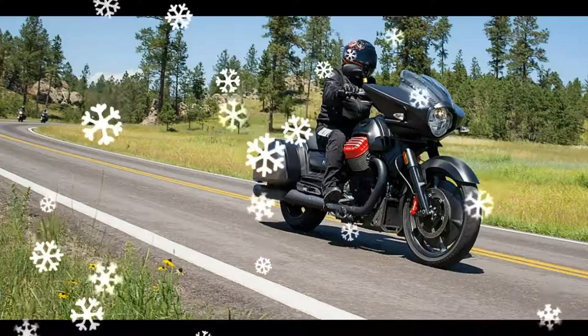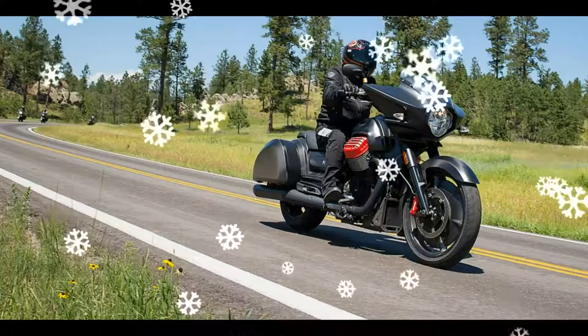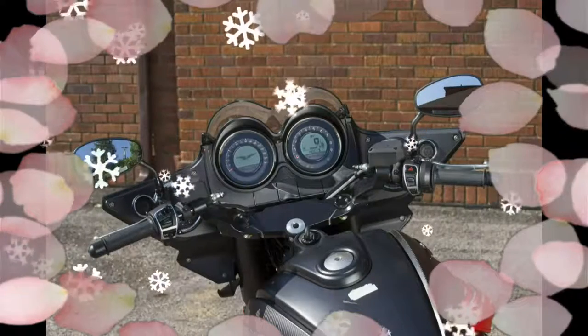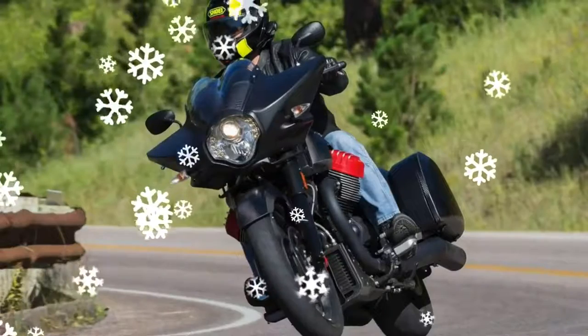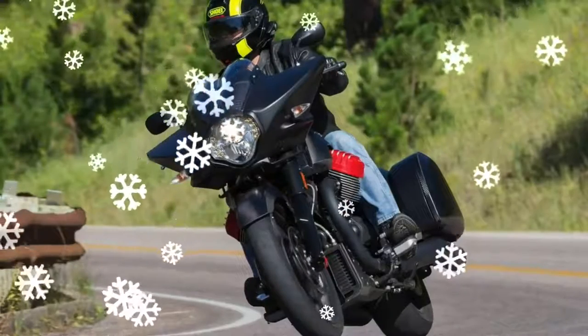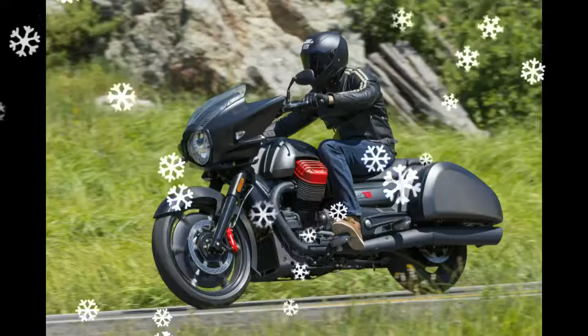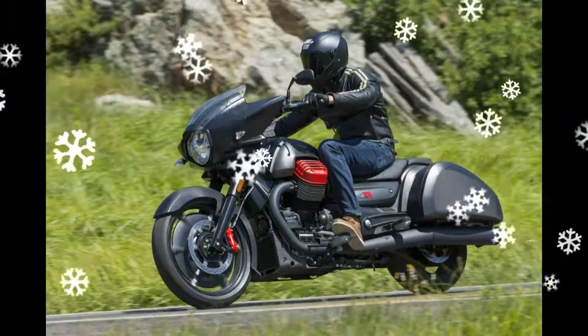An array of other DOT-mandated pieces — this is the same motorcycle that had completely stolen my attention two years back. All of those pieces, plus the new front fairing, conspired to bring the MGX's curb weight to a claimed 752 lbs, which is something like 10 lbs more than what the California 1400 Touring weighs and 51 lbs more than what the fairing-less 1400 Custom weighs.